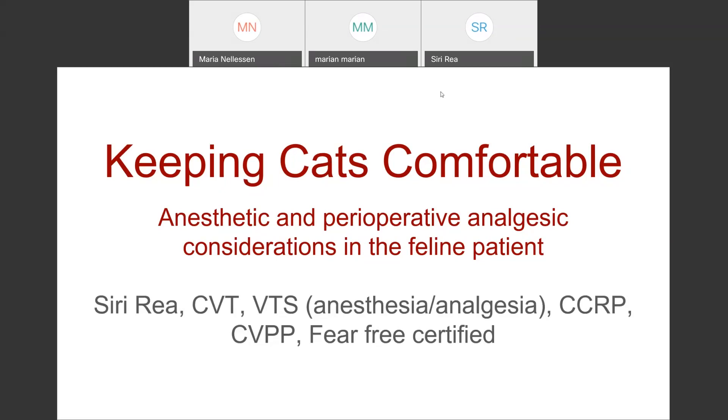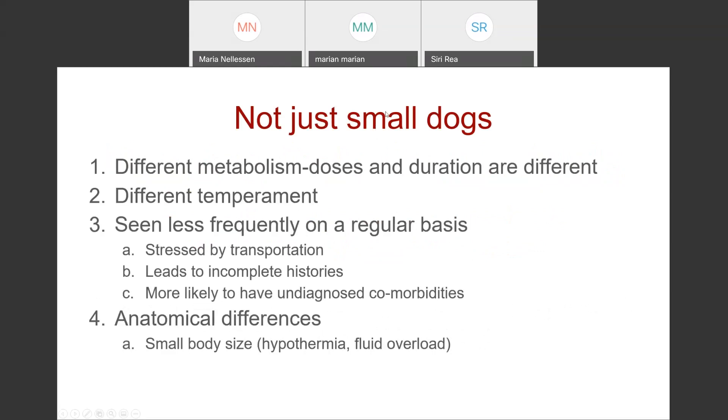I'm going to be talking about keeping cats comfortable and go through some of the feline-specific considerations in cats, and then go through some of the more common comorbidities we see in feline patients and the specifics in addressing those. Cats are not just small dogs. They're small desert creatures that have different hemodynamics than the canine patient and they tend to live solitary lives. You don't see as much communication from cats as you do with dogs in terms of body posture or vocalization.